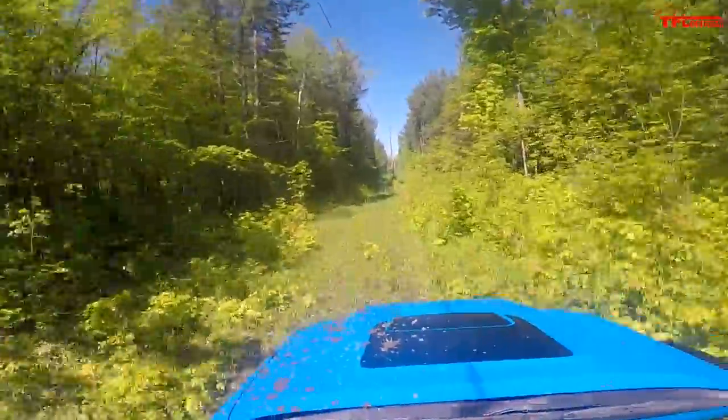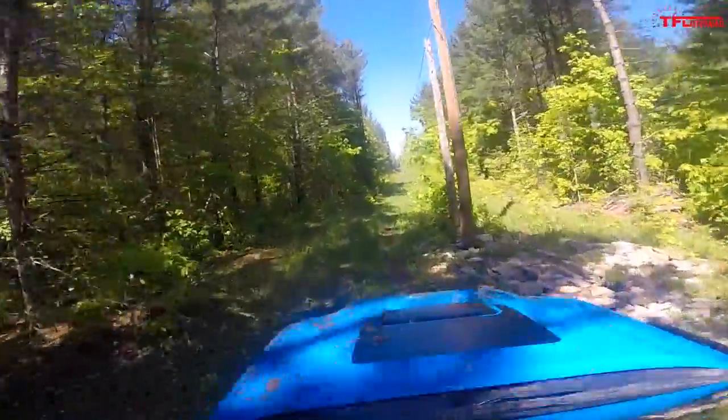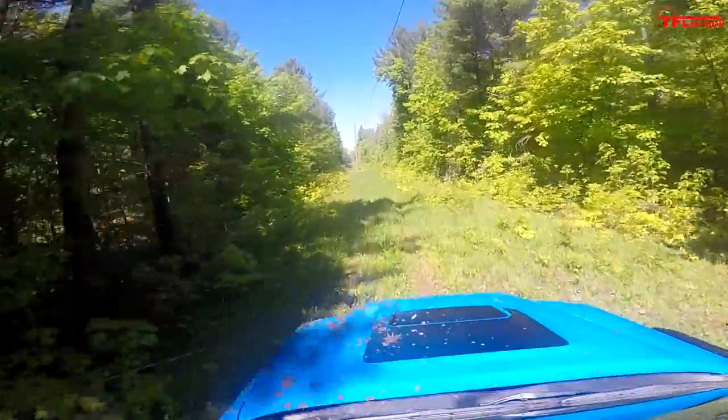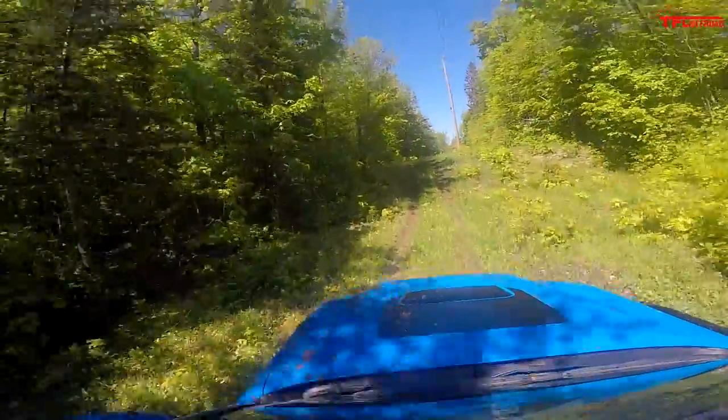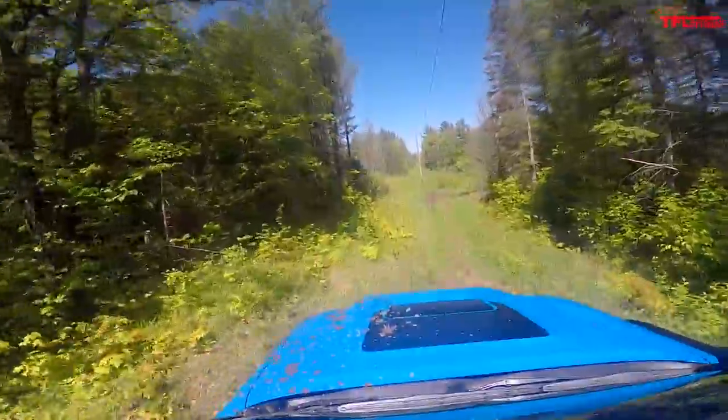Now this section of the hydroline opens up a bit, so I'm going to get some speed and feel these Fox shocks. Really nice. I run this trail a lot in side-by-sides which have considerably more suspension travel, but these shocks feel great. The real key — like with a lot of off-road trucks now — is they're best-of-both-worlds: so many different rebound and jounce zones that on the highway they ride smooth and calm, and out here pushing them deep into their travel they hold up really well.